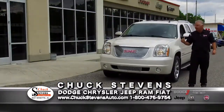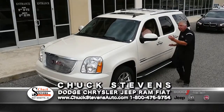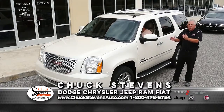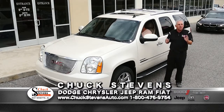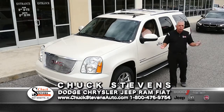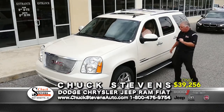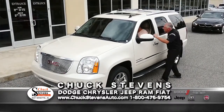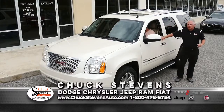Next vehicle: a 2013 Yukon Denali — the most expensive Yukon Denali you could buy at that time — with only 38,000 miles. It has running boards, 20-inch chrome wheels, a light tan interior, a spectacular wood steering wheel, and new it was probably almost $70,000. Log on to chuckstevensauto.com for copious pictures and a free Carfax report. Average book is $41,875. Buy it for $39,256 — save $2,619.